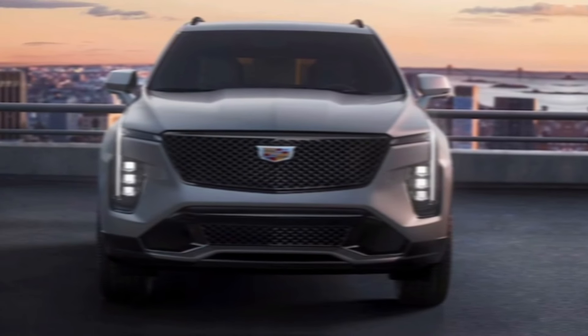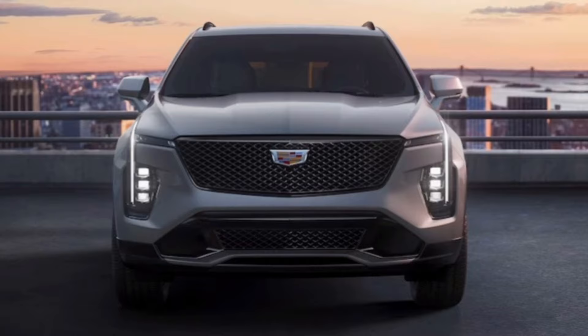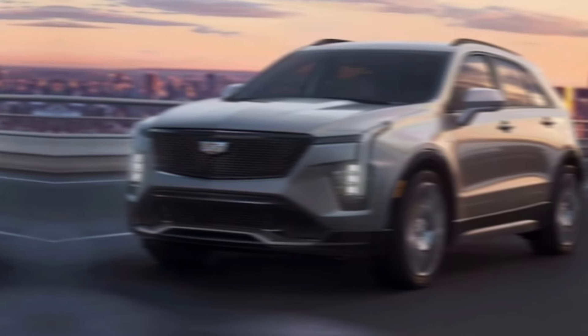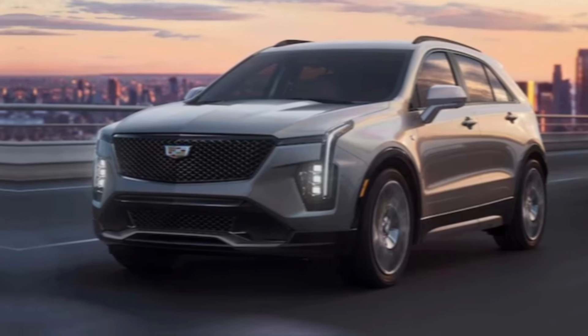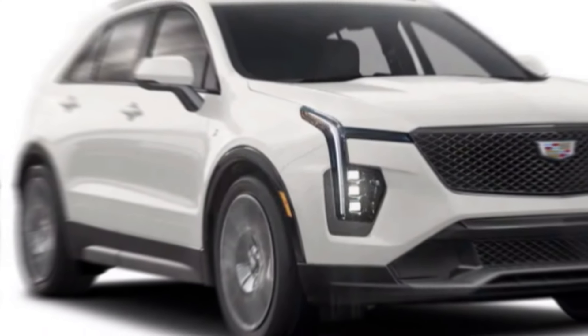Hey everyone, and welcome back to the channel. Today, we're taking a deep dive into the 2024 Cadillac XT4, a compact luxury SUV that promises sophistication, technology, and a head-turning presence. Buckle up and get ready to see if this Caddy lives up to its prestigious name.